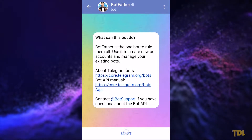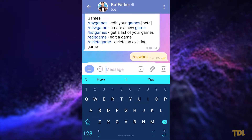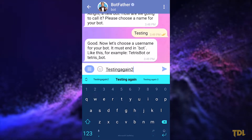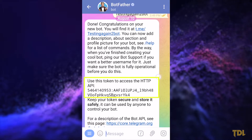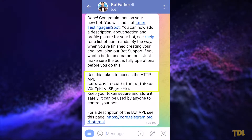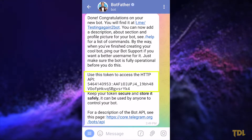Here's how you can start setting up. To create a new bot, type in this command and choose a unique name for it. Once you're done, it will send you a token which will look like this. Keep this token safe because if someone gets access to it, they'll be able to control your bot. You can say it's like a password to an admin account.